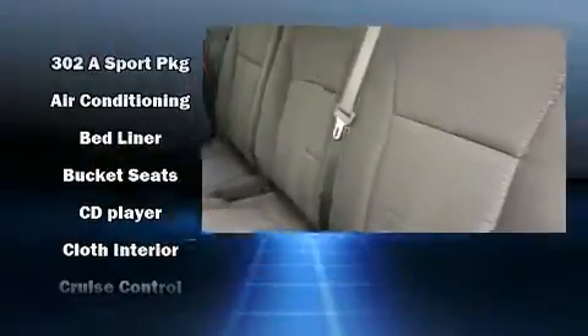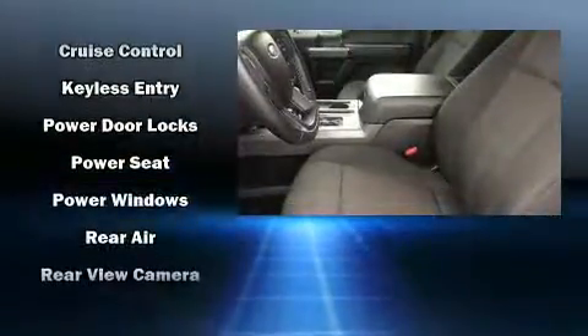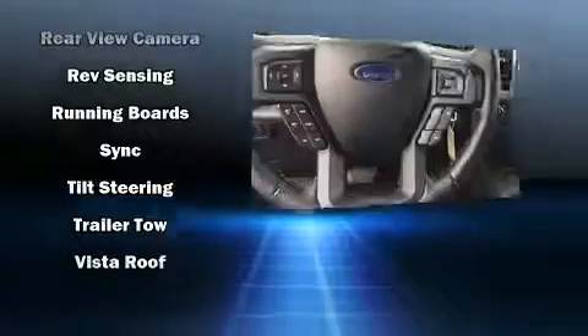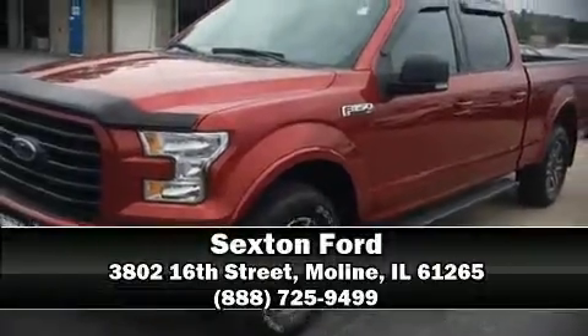Ford ensures the safety and security of its passengers with equipment such as dual front impact airbags with occupant sensing airbag, head curtain airbags, traction control, brake assist, ignition disabling, and four-wheel disc brakes with ABS.